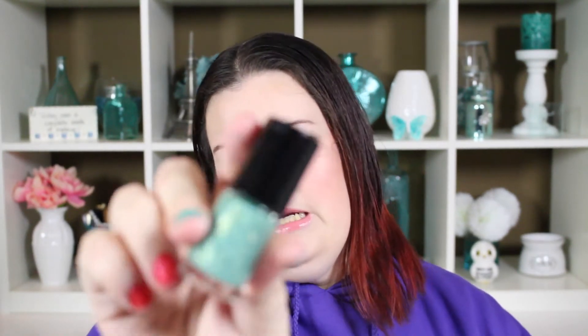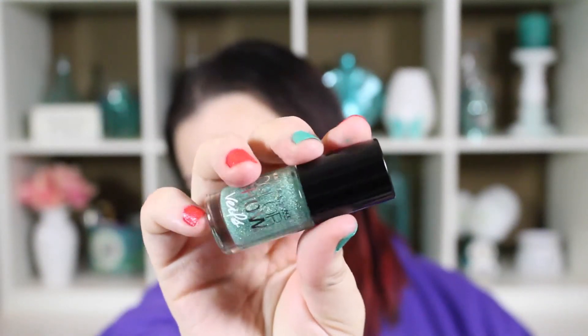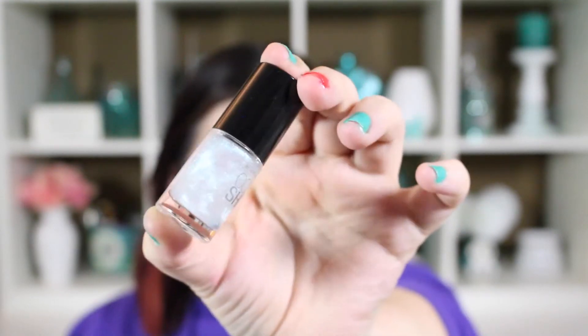Just quickly to nail polish — Maybelline Color Show came out with a new line called Veils, and these are supposed to be like shimmery topcoats. I got two of the colors: Teal Beam, which is the more tealy green one — excuse my nails because I haven't done any cleanup — there's also a blue and a purple. And then this one I was really excited about is Crystal Disguise, which is kind of like a holographic opal color. It's gorgeous — I think it's going to be stunning on the nails as an overtop coat. These are new, so go pick them up if you like them.